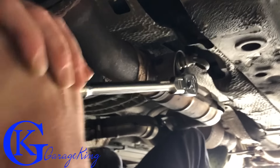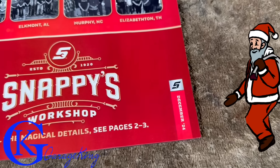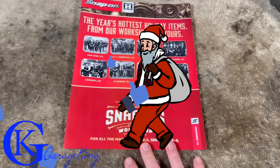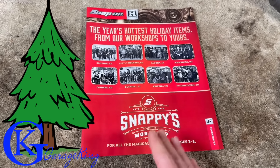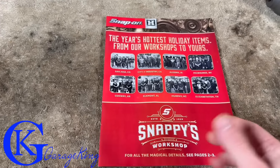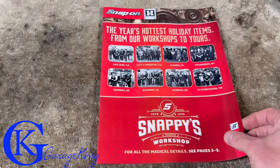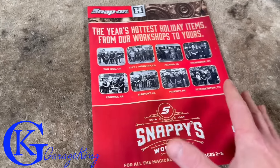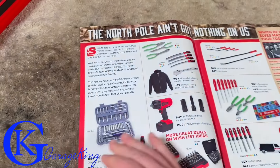Good day everyone, Garage King here, welcome to the Snap-On December 2024 sales flyer of the month. I'm hesitant to say if this is the Christmas flyer because usually we get one more flyer early December. I'm hoping that happens again this year - it's still November. Let's check out Snappy's workshop and get right into it.